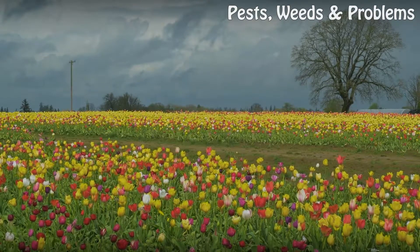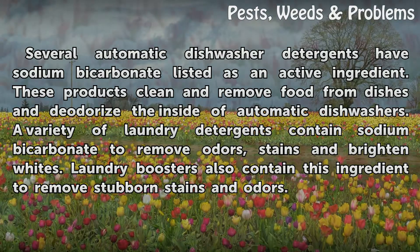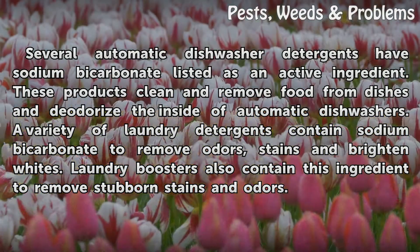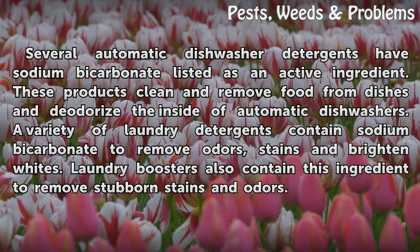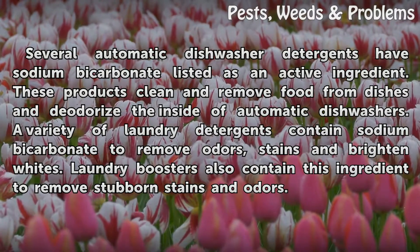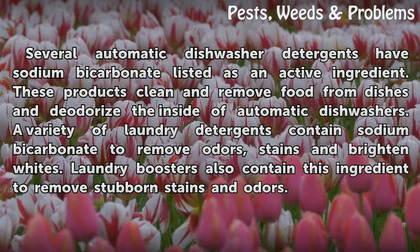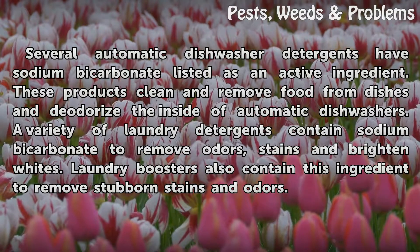Detergents: Several automatic dishwasher detergents have sodium bicarbonate listed as an active ingredient. These products clean and remove food from dishes and deodorize the inside of automatic dishwashers. A variety of laundry detergents also contain sodium bicarbonate to remove odors and stains and brighten whites. Laundry boosters additionally contain this ingredient to remove stubborn stains and odors.